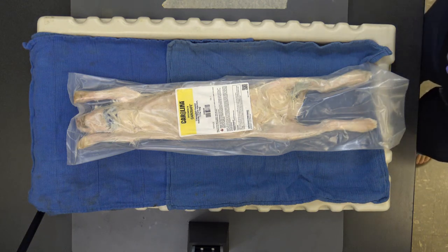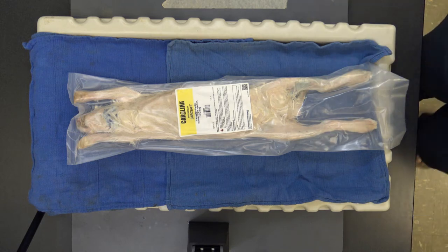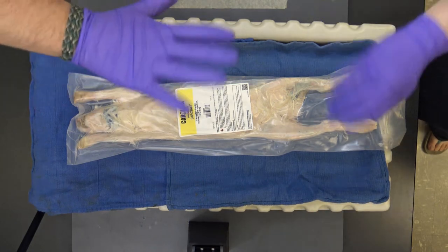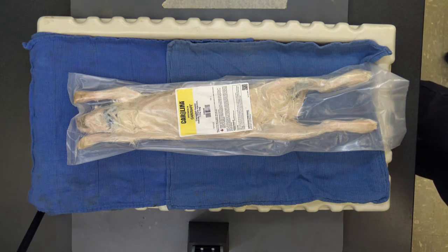Hello Biology 102 students and welcome to your virtual rabbit dissection — very real for us. I'm Dr. Spaulding, and we also have Chris and Justin here off camera.